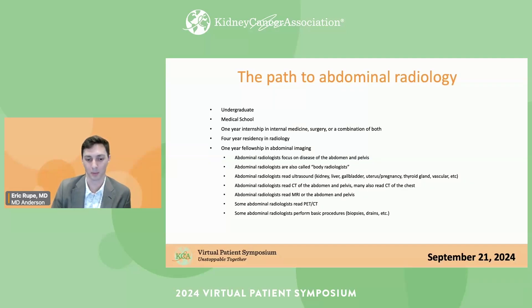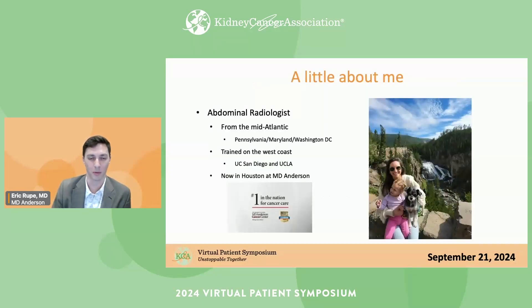A little bit about myself: I'm an abdominal radiologist from the mid-Atlantic — Pennsylvania and Maryland area. I went to medical school in Washington, DC, trained on the West Coast at UC San Diego and UCLA for residency and fellowship, and I'm now at University of Texas MD Anderson Cancer Center, the number one cancer center in the world. My wife is a urologist who focuses on bladder cancer but also does quite a bit of kidney cancer, so we talk a lot about kidney cancer at home.